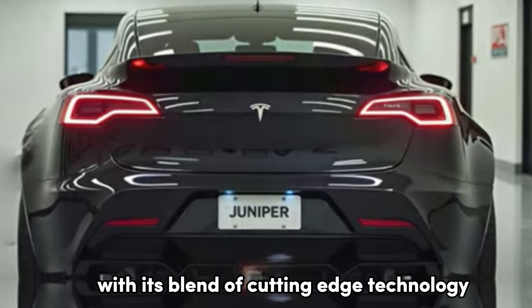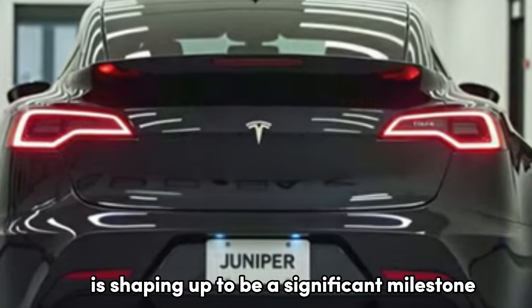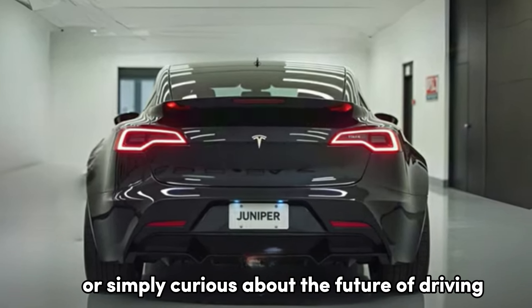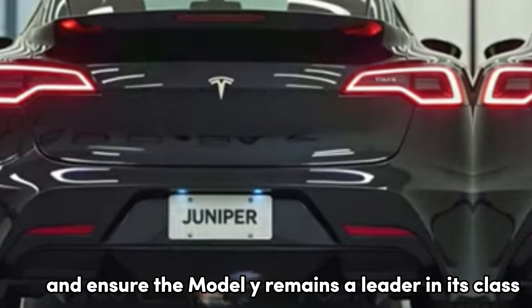With its blend of cutting-edge technology, stylish design, and a focus on sustainability, the 2025 Tesla Model Y is shaping up to be a significant milestone for electric vehicles. Whether you are a Tesla fan or simply curious about the future of driving, this update promises to keep Tesla at the forefront of innovation and ensure the Model Y remains a leader in its class.